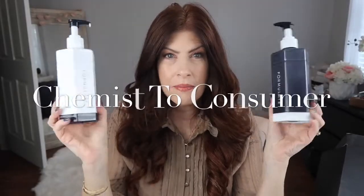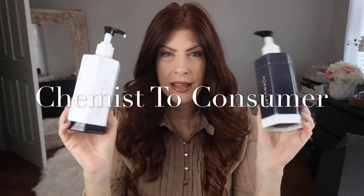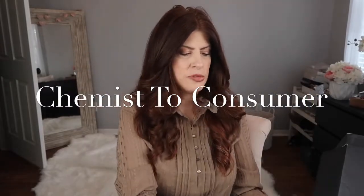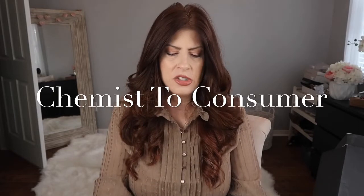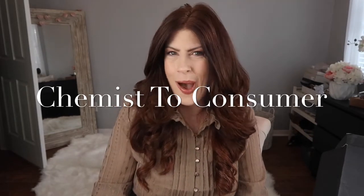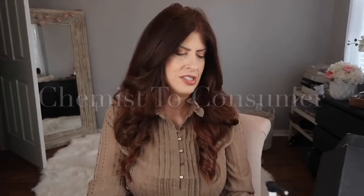That is my review of the Formulate personalized shampoo and conditioner. It is an absolute thumbs up for me — I just think it's amazing. And the thing is, you don't need a whole lot of it. My hair probably takes more than the average person because it's super long, very thick, and I have extensions.